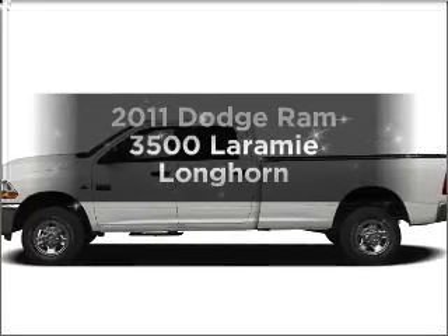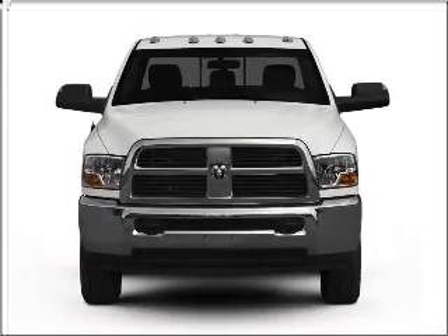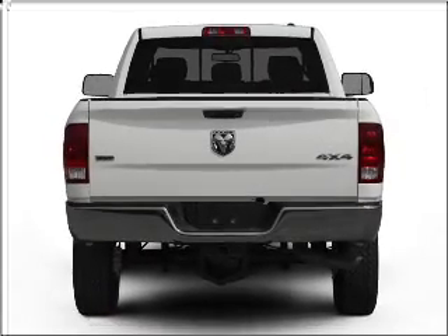Check out this 2011 Dodge Ram 3500 — everything you need under one roof with this great vehicle. With a solid 6-cylinder engine that responds smoothly to its 6-speed automatic transmission.